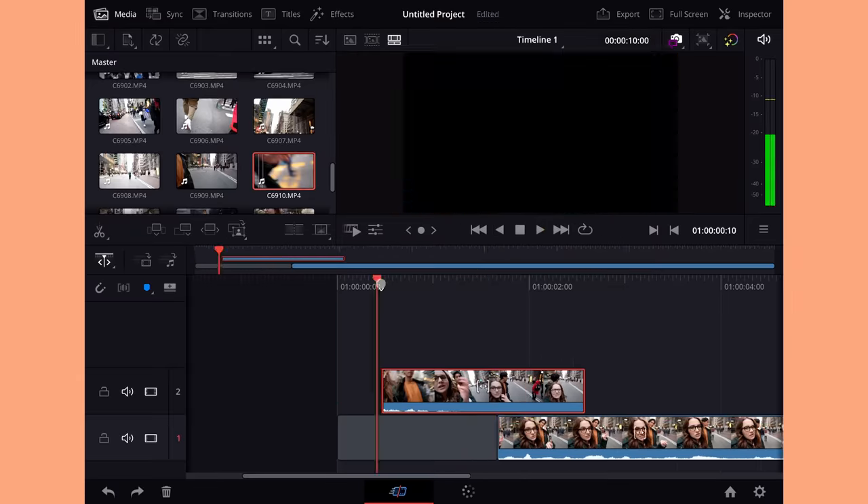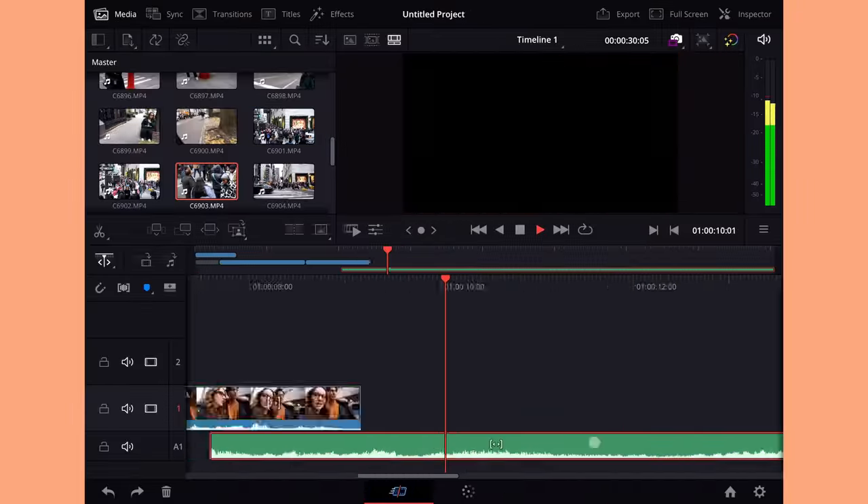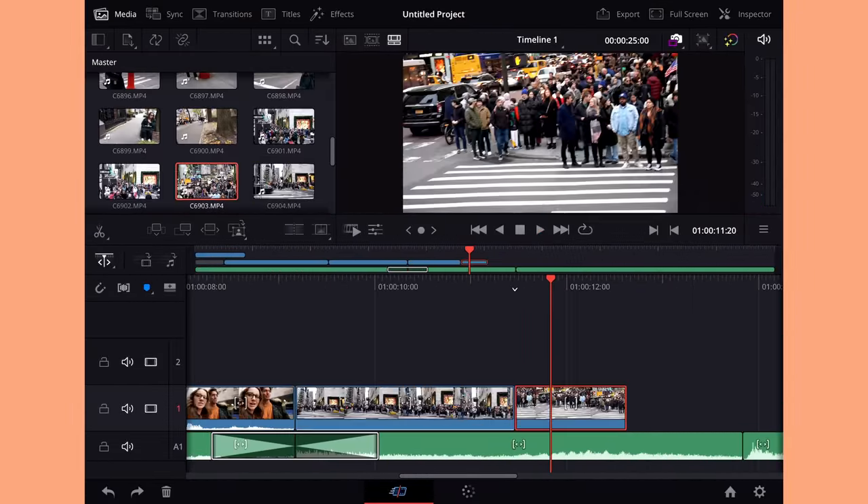So this is my first time editing in Resolve on iPad. It's a little quirky — I had to honestly learn a lot of new things I'm not used to. Let's show this little montage that I edited together.